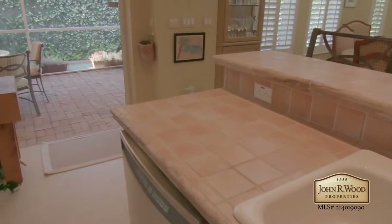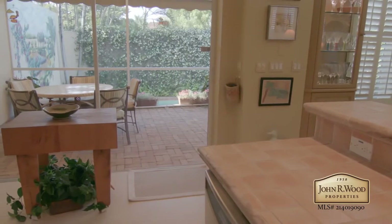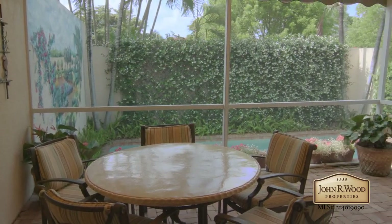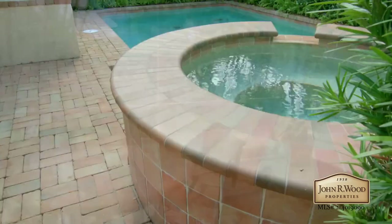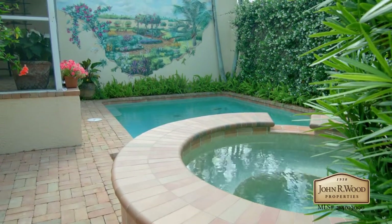Right off the kitchen is the screened-in lanai, where you can relax and take in the lush tropical landscaping around your pool area. Your own private gated entry leads you to your pool and new spa.